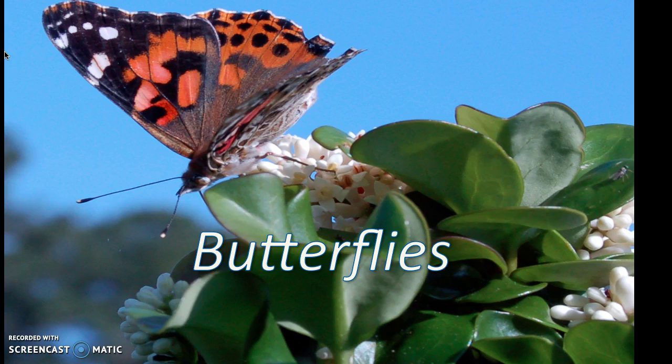The butterfly is one of nature's most amazing creatures. It starts its life as one animal and then, through a series of changes or stages, becomes something totally different. This change is called metamorphosis and the four stages are called the life cycle.